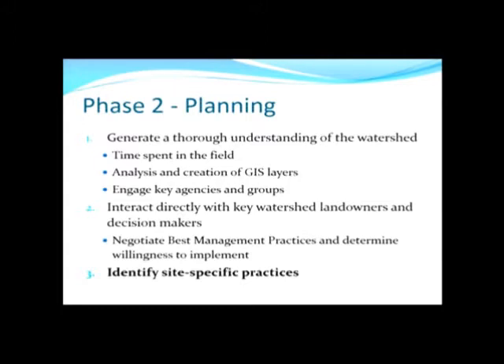A watershed plan is only as good as the people that implement it. You could have the best, most specific watershed plan, but if the stakeholders that own the property on which that watershed plan is developed aren't willing to implement it, then it's really no good. Our approach tries to mitigate that potential issue by doing some things up front. One of the primary things is gaining a really thorough understanding of the watershed — that means getting out into it, not just being in the creek, but driving the watershed, talking to people that live there, touring properties, and getting a feel for what's happening out there.